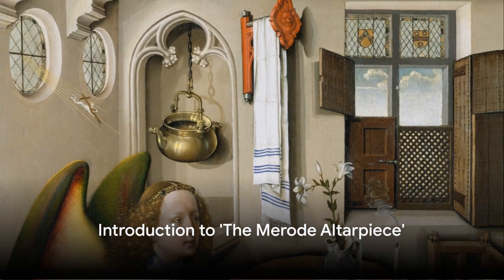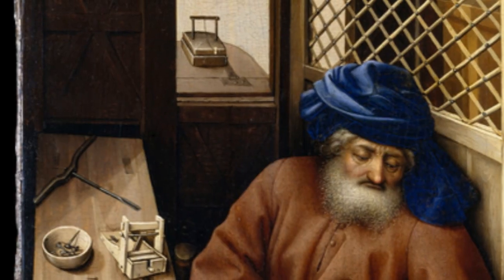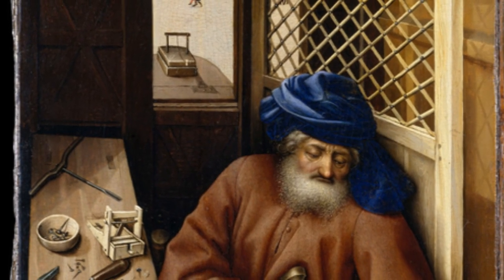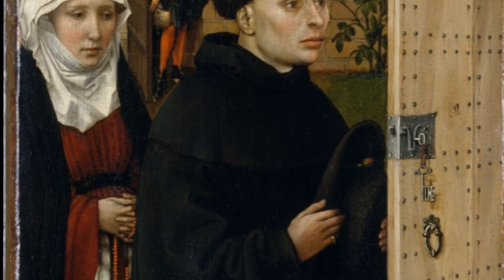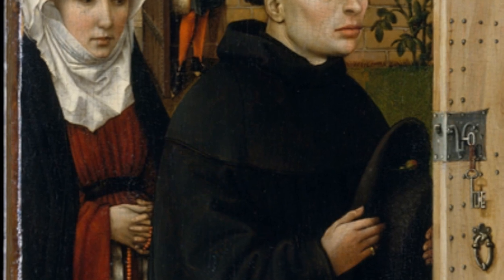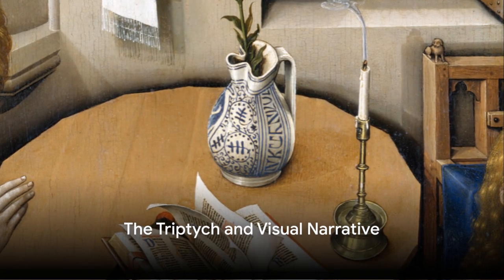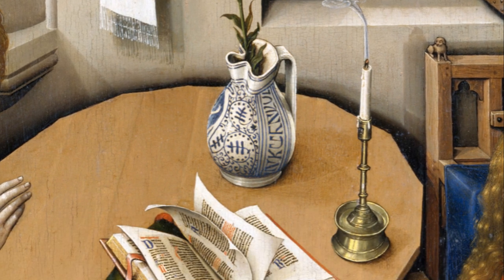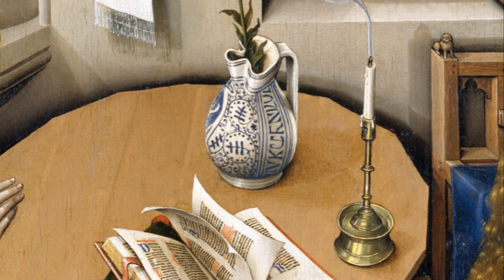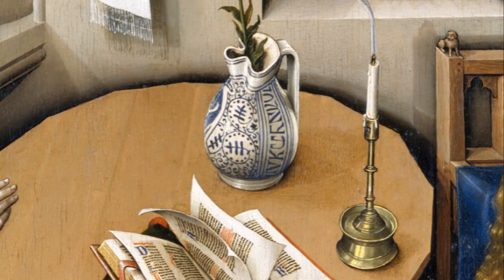Have you ever wondered how a single painting can encapsulate a story that transcends time? How each brushstroke contributes to a narrative that unfolds right before your eyes? Welcome to the world of Robert Kampen's The Merode Altarpiece, a 15th century masterpiece that's as intriguing as it is beautiful. The Merode Altarpiece, crafted with precision and elegance, is a triptych — a painting divided into three sections. It's a visual narrative that unfolds like a compelling book, each panel a chapter teeming with symbolism and meaning.